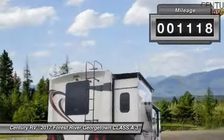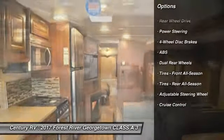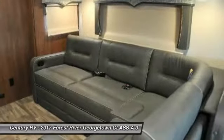Here are some of this vehicle's great options: anti-lock braking system, power steering, adjustable steering wheel, four-wheel disc brakes, cruise control, dual rear wheels, rear wheel drive.